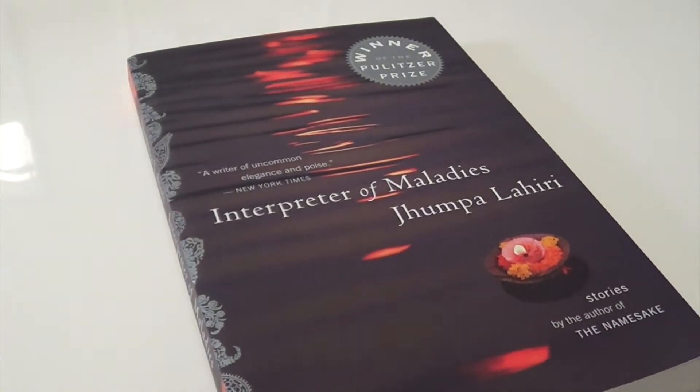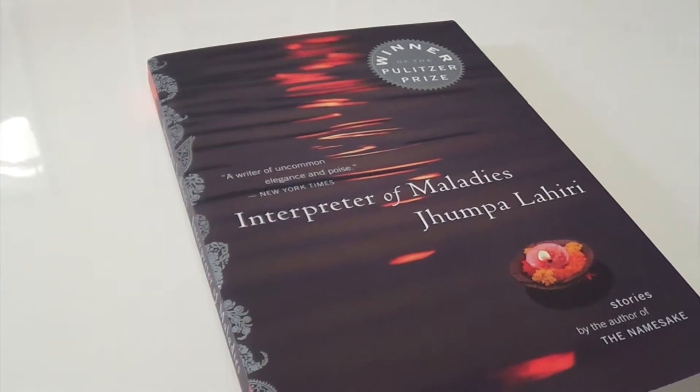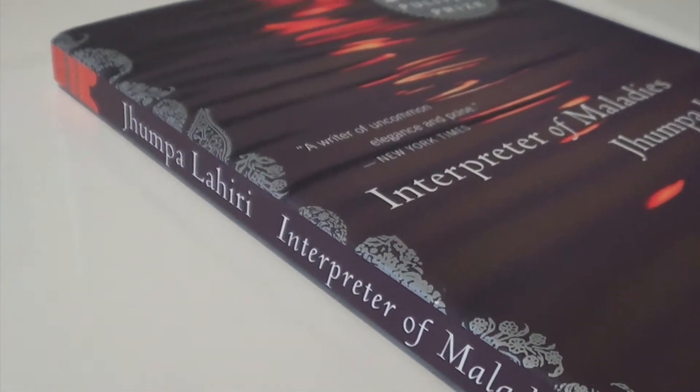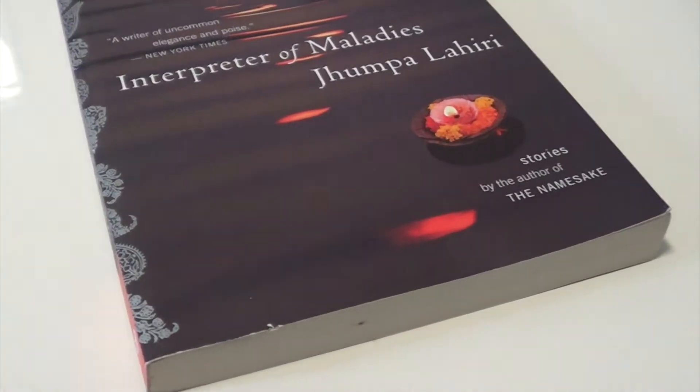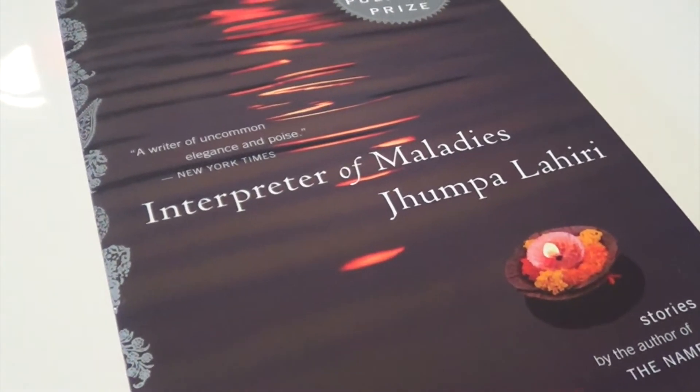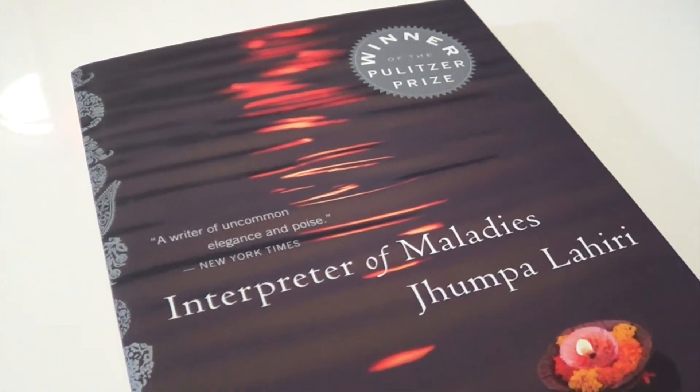The first element is water, and the first challenge is to find a book with water on the cover. I picked Jhumpa Lahiri's Interpreter of Maladies. The entire front cover appears to be a lake or river of some sort. It's a very large body of water, and I really like how they managed to use water on the cover, but it's this really dark, gorgeous sunset purple color. I just really like this cover a lot.